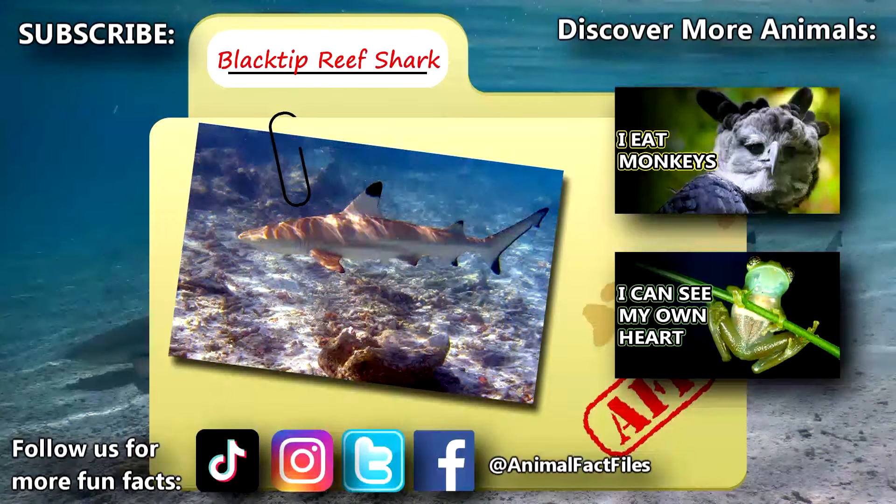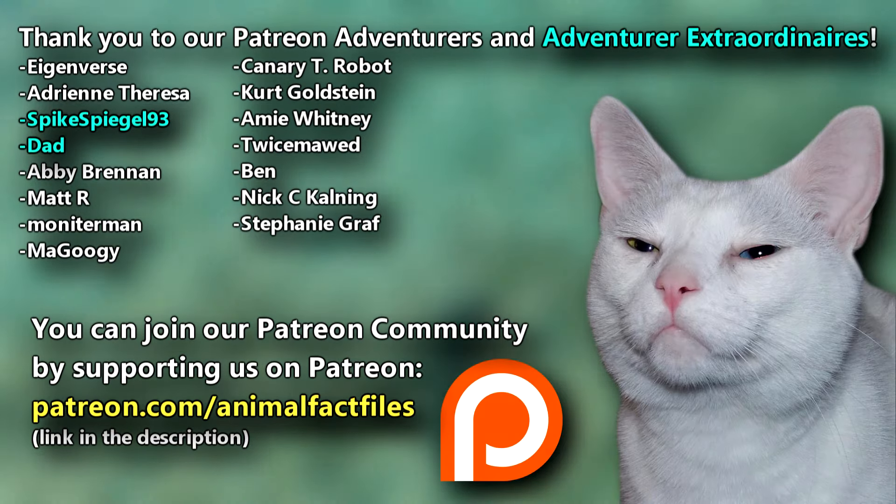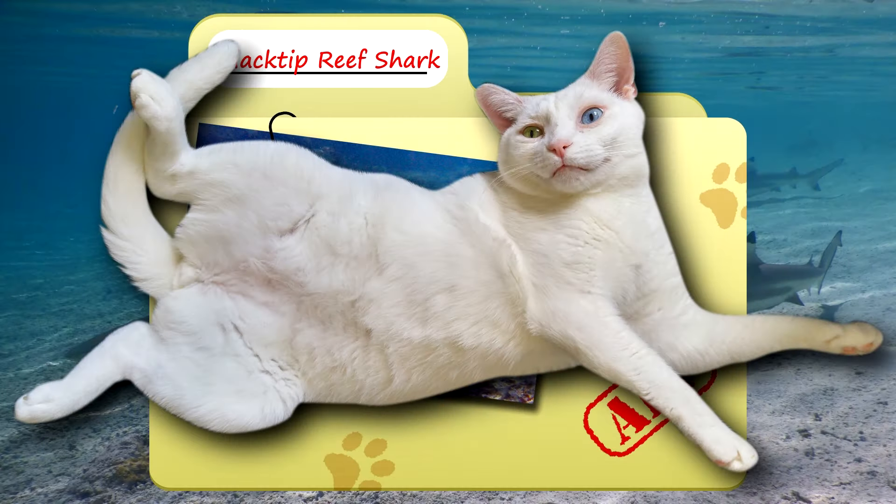There are reports of them in the Mediterranean, however these are unsubstantiated, and an established colony is not known from that locale. For more facts on black-tipped reef sharks, check out the links below.